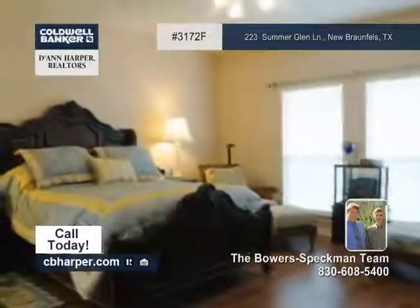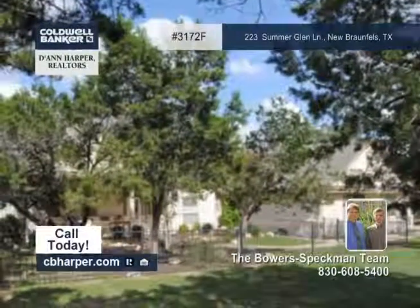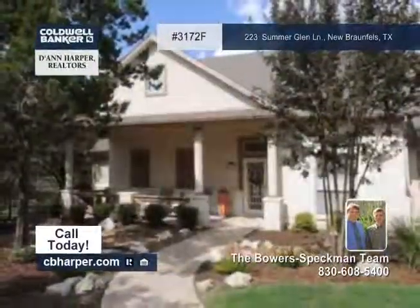You'll love the high ceilings and lots of windows for wonderful views of the backyard. Call the Bauer-Specman team to set up your private tour.